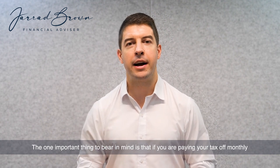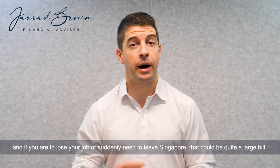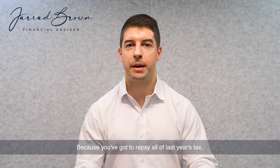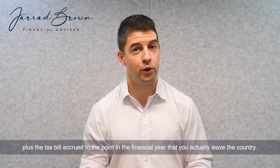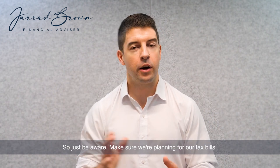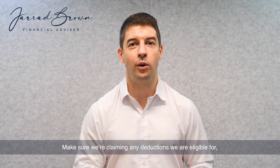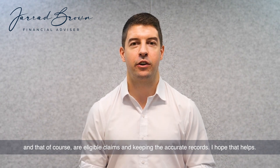One important thing to bear in mind is that if you are paying your tax off monthly and you were to lose your job or suddenly need to leave Singapore, that could be quite a large bill — because you've got to repay all of last year's tax plus the tax bill accrued to the point in the financial year that you actually leave the country. So just be aware, make sure we're planning for our tax bills, claiming any deductions that we are eligible for, and keeping accurate records.